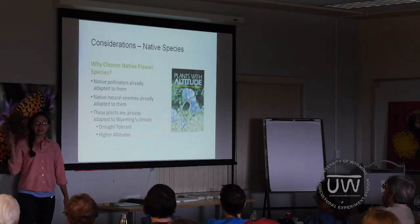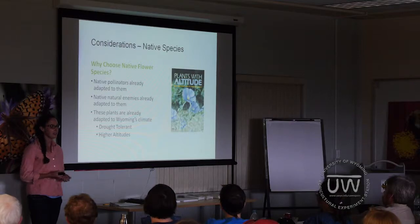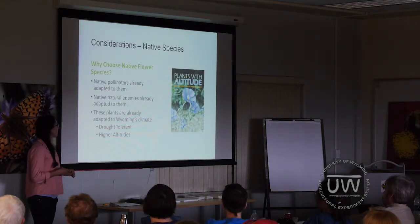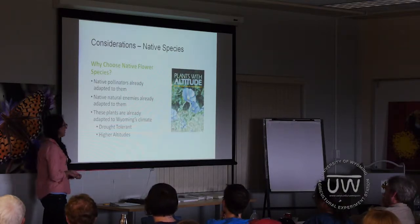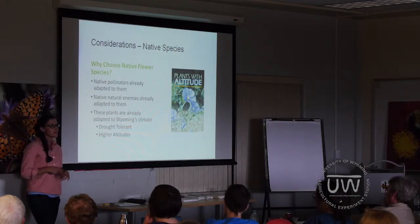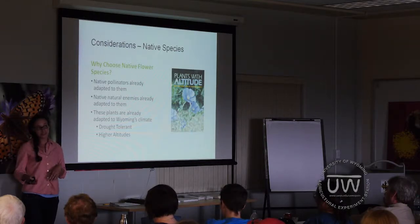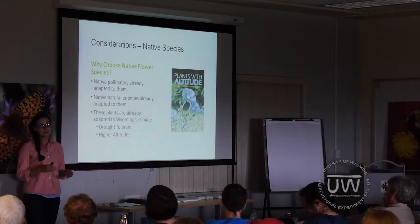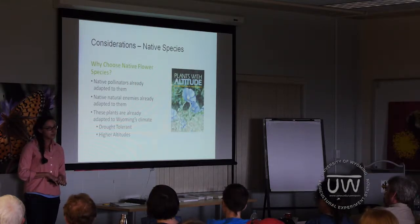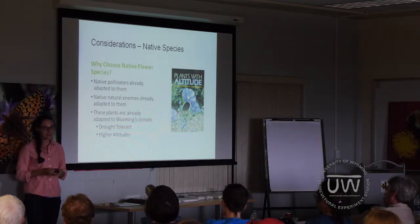Next up is native species. Why would you want to choose native flower species? First, if you're interested in supporting native pollinators or natural enemies, these insect groups are already somewhat adapted to native flower species and will be better able to use them as food or refuge resources. Secondly, these plants are already adapted to Wyoming's climate — many are drought tolerant or do better at higher altitudes — and both factors will help the success of your flower planting as a whole.